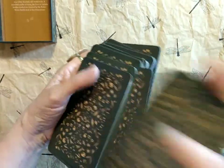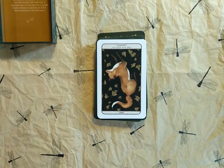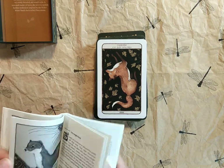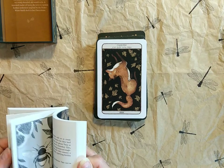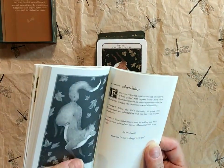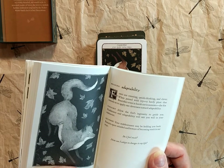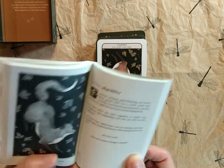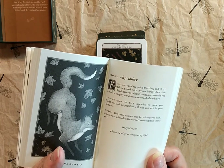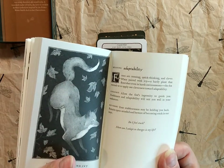Let's see what our card for the day is — let's just pull one randomly. Our card for the day is the Fox and Ivy Reversed, number 27. Adaptability. Foxes are cunning, quick-thinking, and clever. When paired with Ivy — a hardy plant that flourishes even in harsh environments — the Fox reminds us to apply our cleverness toward adaptability. And when reversed, it means your stubbornness may be holding you back. Remain open-minded and beware of becoming stuck in your ways. Ask yourself: do I feel stuck? And how can I adapt to changes in my life? That's something to think about.